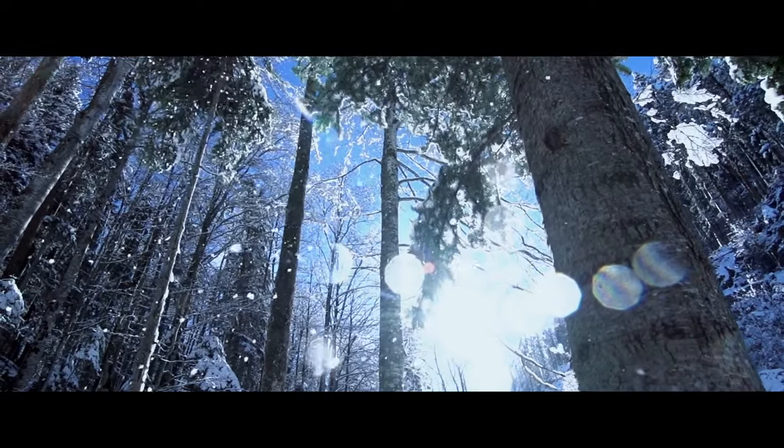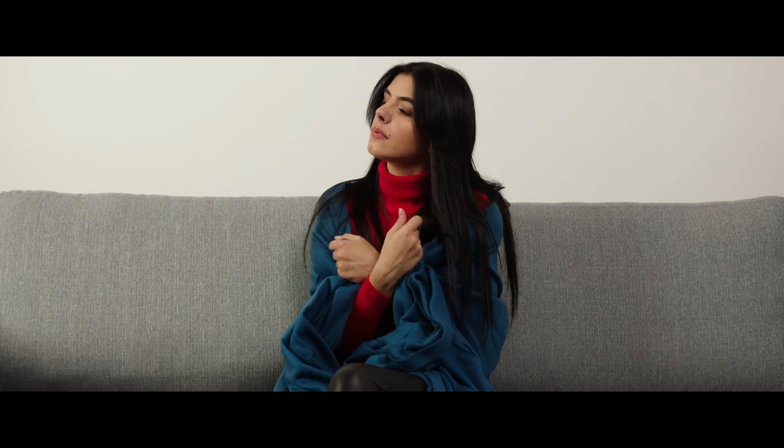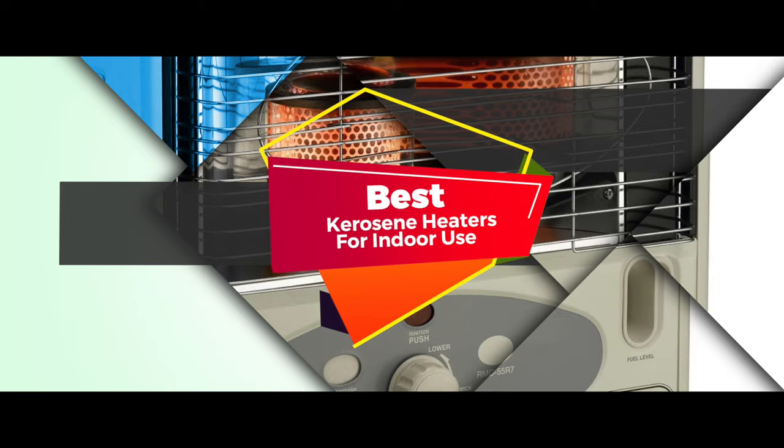Hello everyone! Winter is right around the corner and nothing can beat the comfort provided by a good quality heater. It is time to bust out those kerosene heaters, which can be perfect for indoor use or as a backup for providing heat if there is a power outage. In this video, we compiled the list of the top 5 best kerosene heaters for indoor use on the market today. Be sure to watch till the end for our best recommendation.